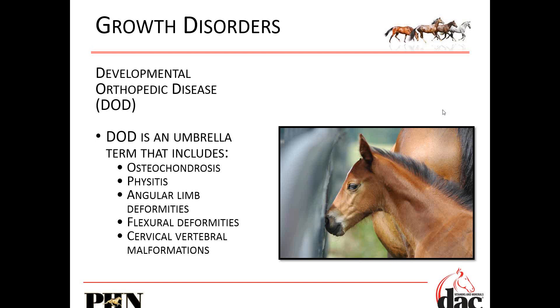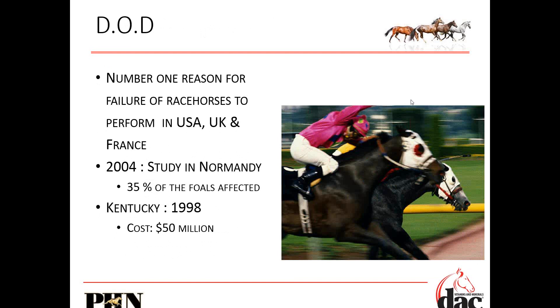Growth disorders — developmental orthopedic disease (DOD) is an umbrella term that encompasses all of these different types of growth disorders. DOD was the number one reason for failure in racehorses to perform in the USA, UK, and France. This research is from 2004 and 1998 — we are way past this now, so this has exponentially increased. A 1998 study in France found 35% of foals were affected with DOD, with a cost of $50 million to the industry. A lot of this comes from poor feeding, though there's also a genetic component.